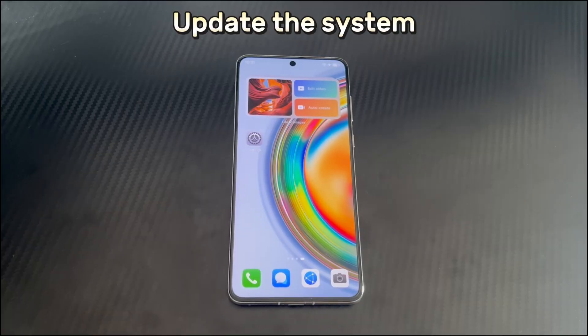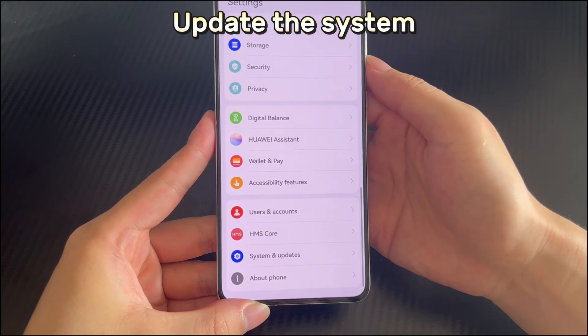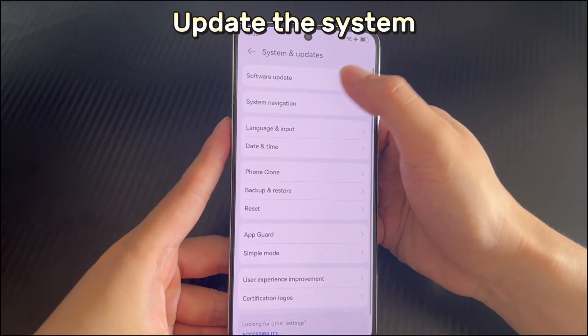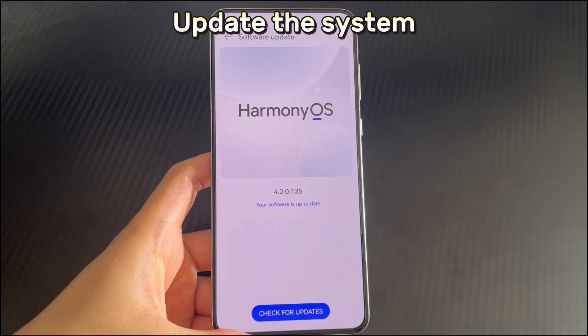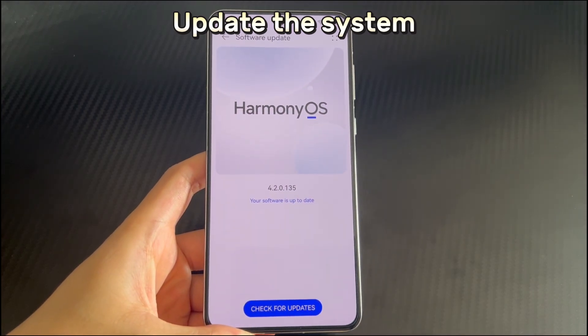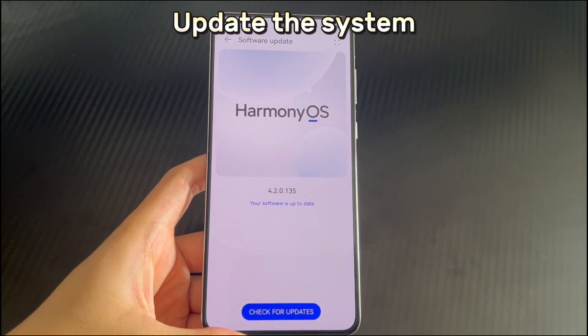Method 4 is to update the system. If the Huawei phone system version is too low, there may be compatibility issues with the application, resulting in apps not opening. Huawei may have released a newer system version, so check for updates by opening phone Settings, then scrolling down to find System and Update, then selecting Software Update. If you have an internet connection, the system will automatically check for a new version. If a new version is available, click the Update Now button, then wait patiently for the update to complete. Afterwards, check whether the Huawei phone applications can be opened.